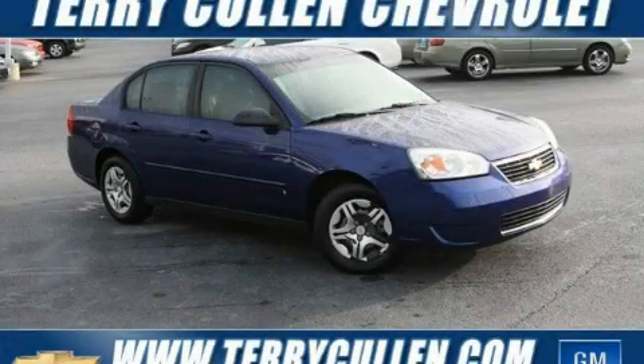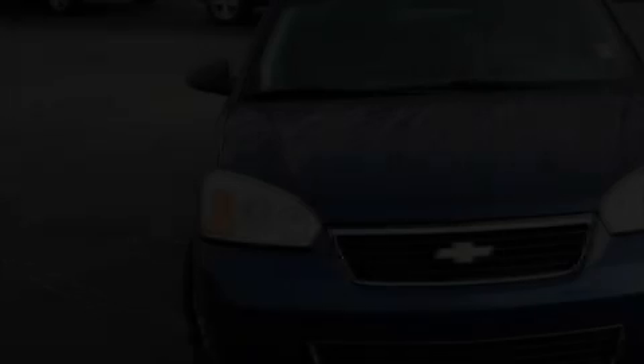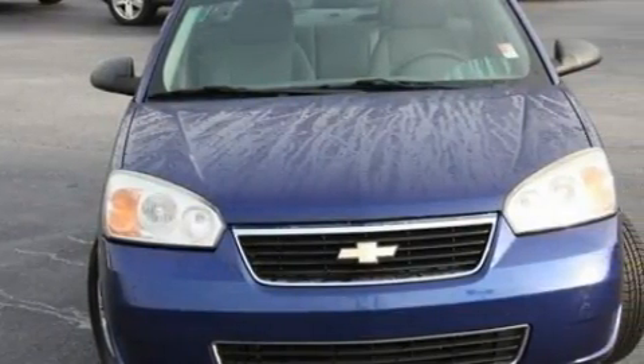This is a 2007 Chevrolet Malibu. It features a 2.2-liter four-cylinder engine and a four-speed automatic transmission.